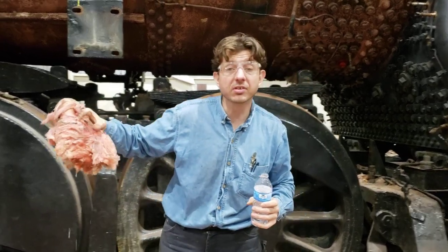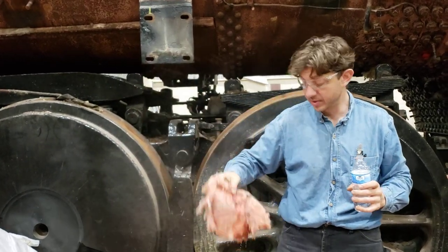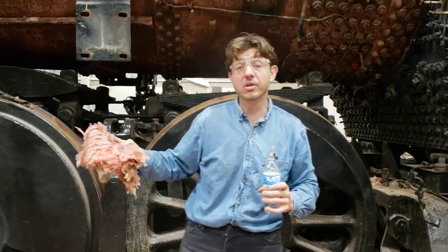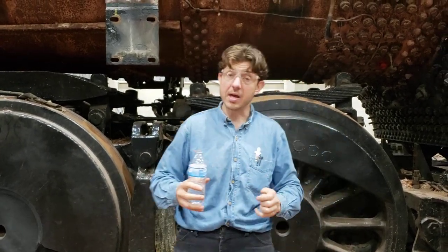It just holds it in — think flood victims. You hear about it in houses and stuff; it just holds the water in. Other boiler insulation — actual boiler insulation — sheds water. They might get wet, but in short order it just sheds away.